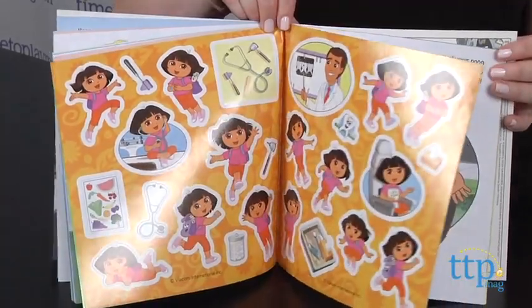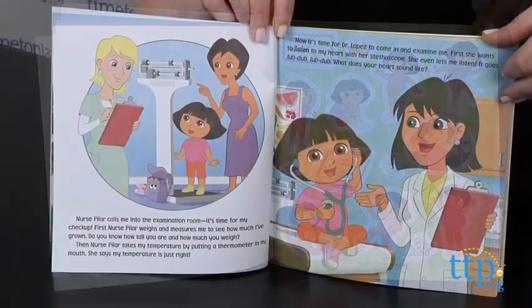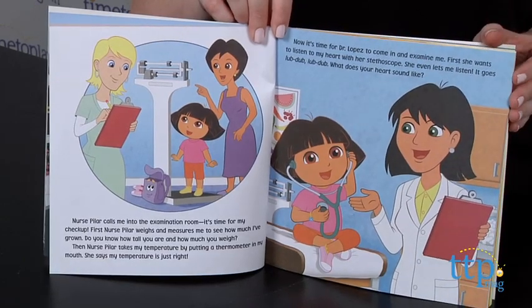Dora Goes to the Doctor tells the story of Dora's visit with Dr. Lopez, and it points out all the different instruments the doctor uses and what they are for.